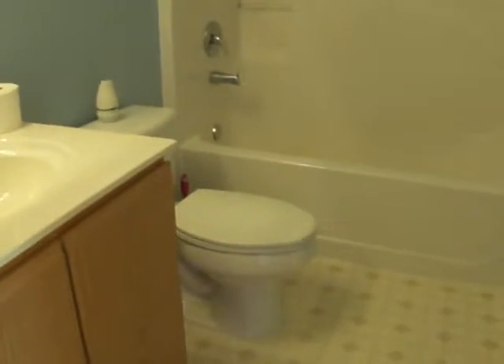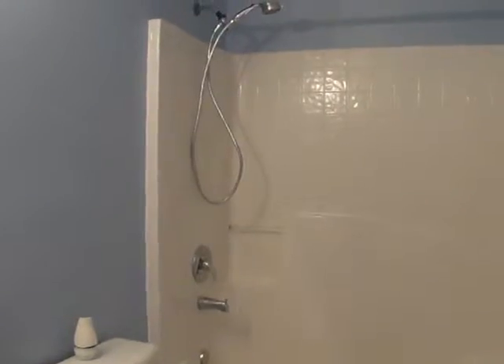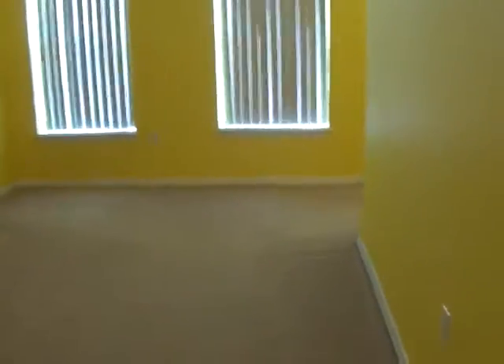The guest bathroom features a shower and tub combo. And then the master bedroom, which is massive.